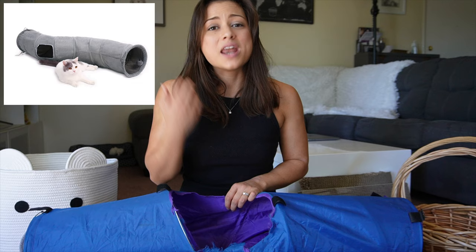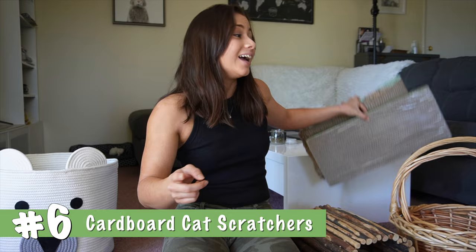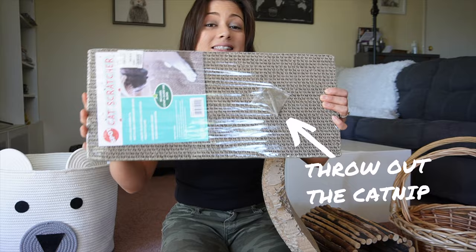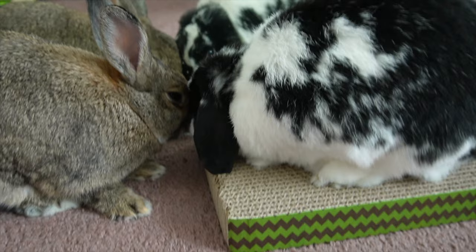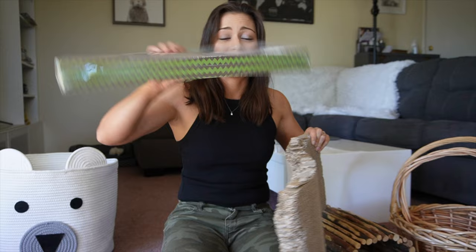Number six: cardboard cat scratchers. If you have a problem with carpet digging, cardboard cat scratchers can be the quickest fix. For a lot of people it can be as simple as placing one in a prime digging spot and you're golden. Rabbits love digging cardboard and find it more satisfying than pulling up carpet fibers. Cardboard cat scratchers are super cheap and last two to four months before they need replacing.